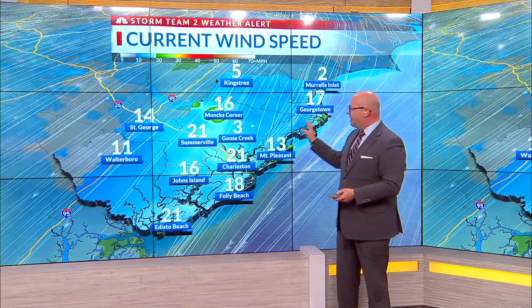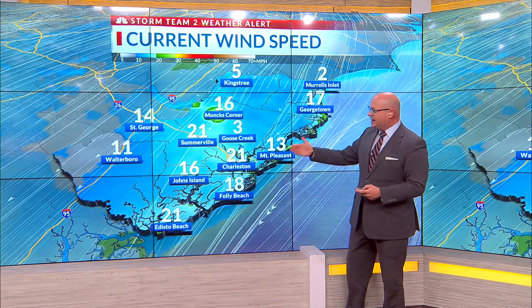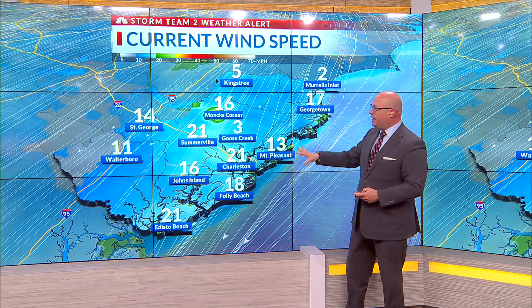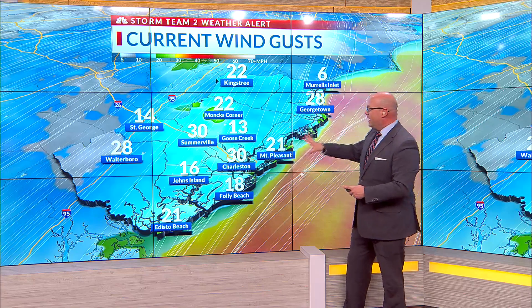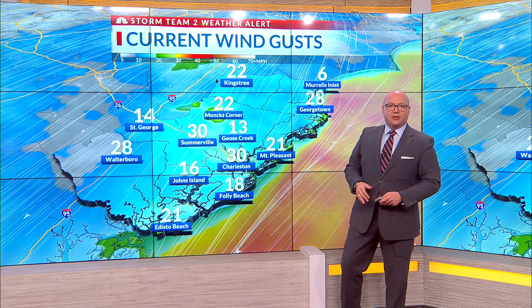Wind speeds have been holding between 15 and 20 sustained. Now they're starting to inch just above 20, as the strongest winds of the day are going to be between now and early afternoon. We are getting occasional gusts of 30 plus, and those will be with us for the next hour or two. Then we'll start to see the winds subside, with partly to mostly sunny skies as we move through the rest of the day.